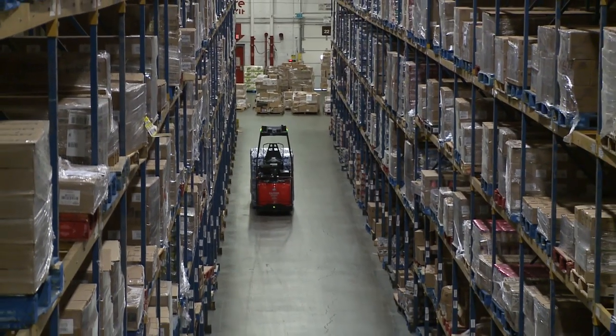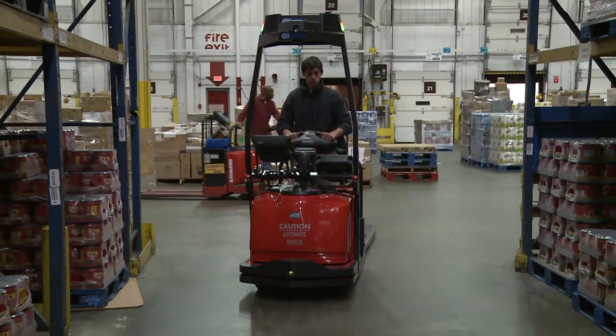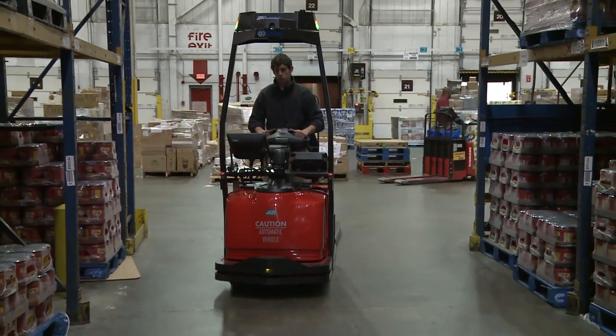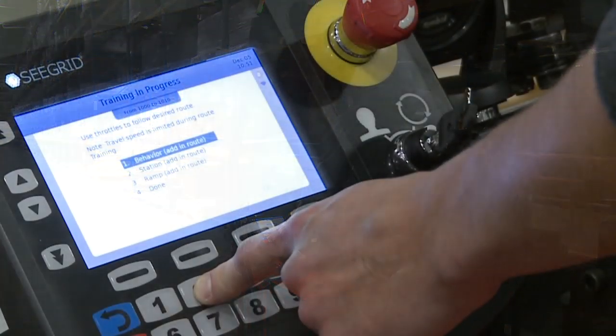What differentiates Raymond automated lift trucks from others is flexibility. I don't have to cut holes in concrete, I don't have to lay wire, I don't have to have reflectors on the rack — I don't have to do all those things that other automated providers may require. With the Raymond automated lift truck, all I have to do is retrain that lift truck on a new route.